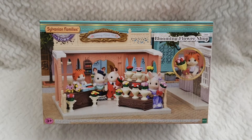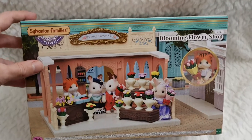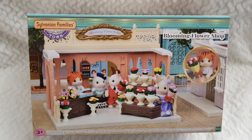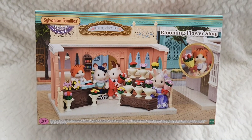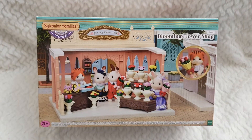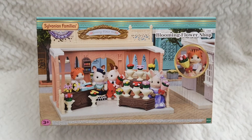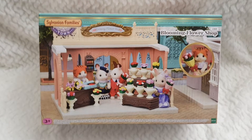This was my own Sylvanian Families Blooming Flower Shop. I have the box and then I have the whole site displayed, but then I will take it down and I will put it back together in the box as a prize. I will be giving away this and ship it worldwide, so it doesn't really matter where you are — you can enter the contest. Just make sure that you read the instructions in the description box down below, and you can win this really amazing one.